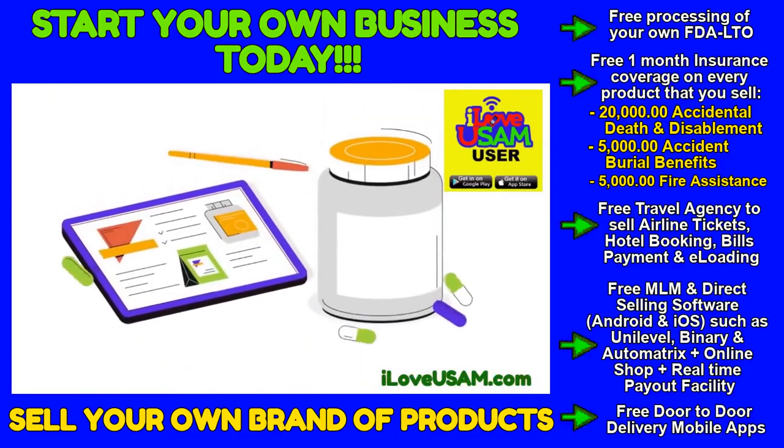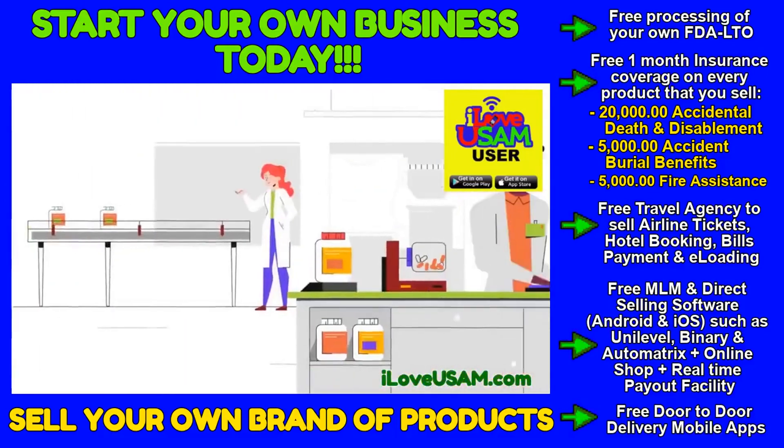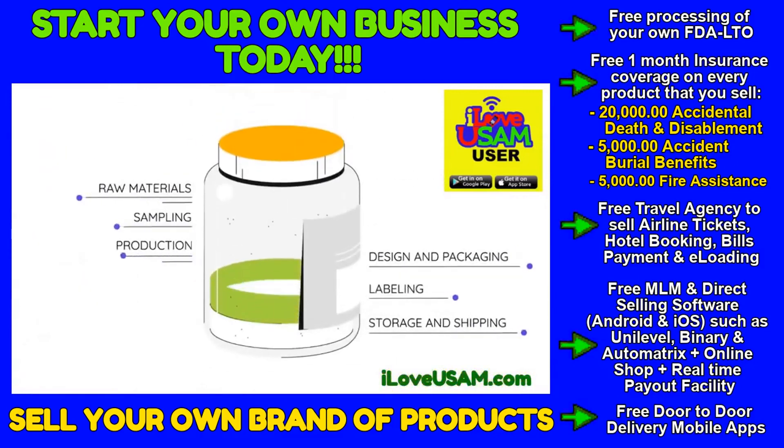So, you're thinking about launching a supplement brand, but where should you start? We provide everything you need to turn your great idea into a great product. And we mean everything.